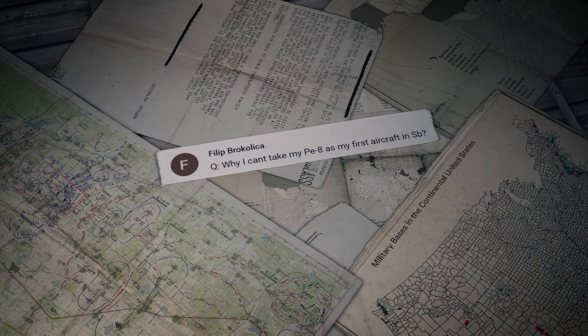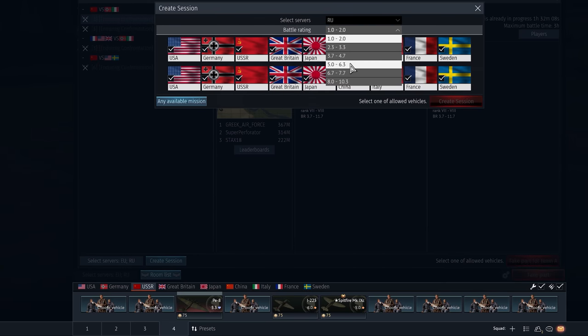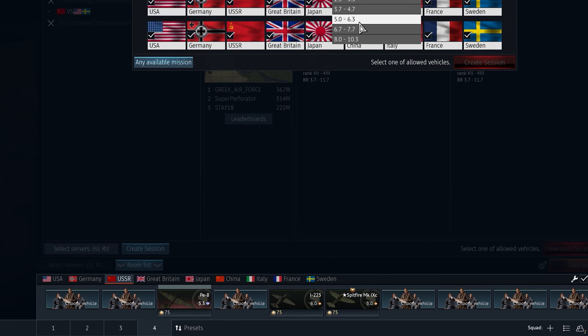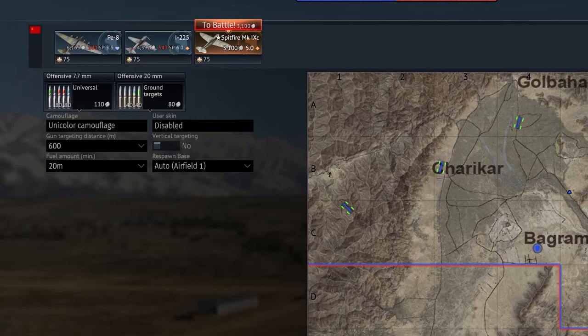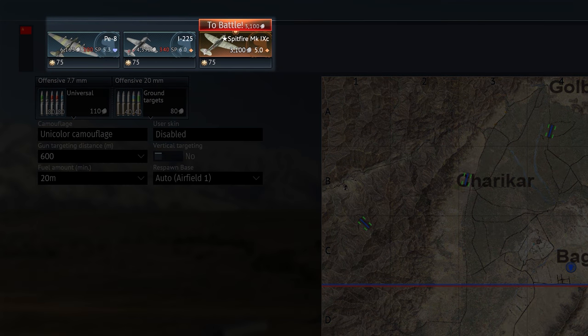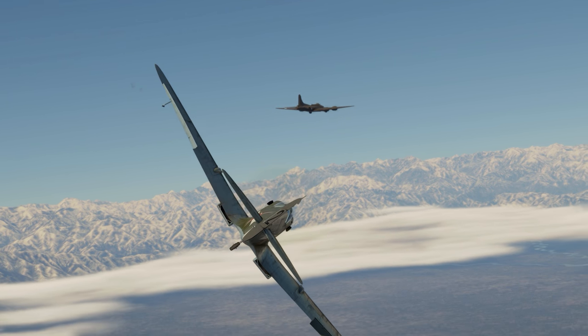Filip Brokolica asks: why can't I take my PE-8 as my first aircraft in Simulator Battles? Air simulator battles divide into six brackets defined by BR. The PE-8, with its BR of 5.3, can be played in Tier 4 where the BR is limited between 5.0 and 6.3. However, for your first spawn, you can only choose an aircraft with a BR lower than or equal to the minimum allowed number. If you want a machine with a higher BR, you need to earn some spawn points first.